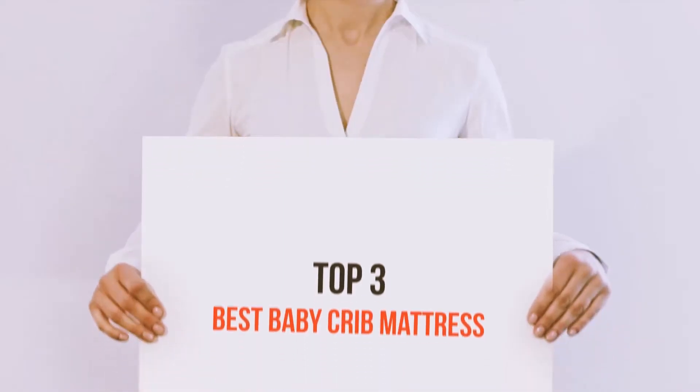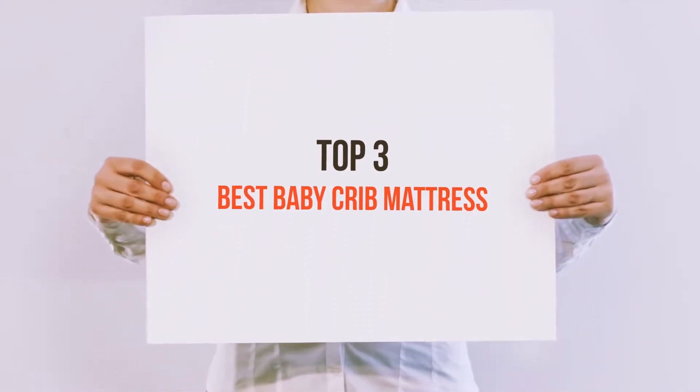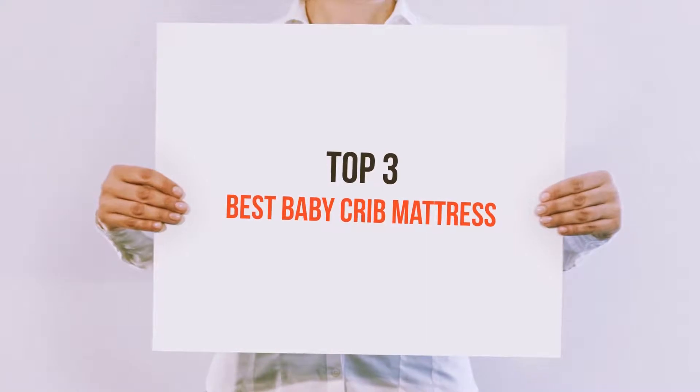Hello guys, welcome back to my channel. Today I'm gonna talk about the Top 3 Best Baby Crib Mattresses.